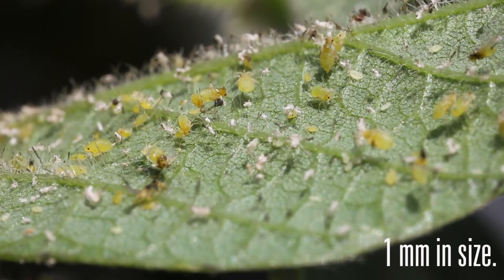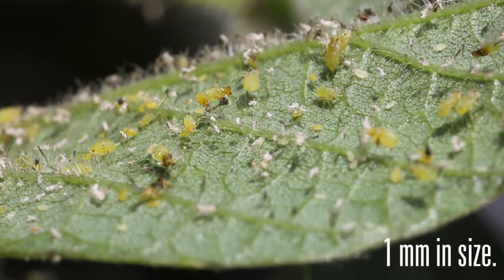Aphids are small insects, about a millimeter in size. They're pear-shaped, lime green, and they prefer to feed on the undersides of soybean leaves.